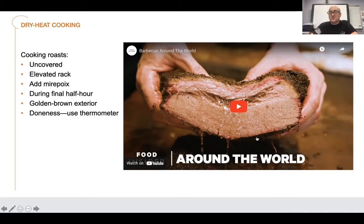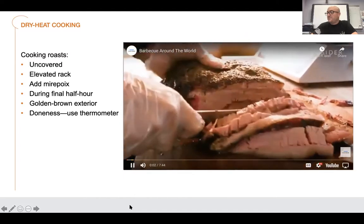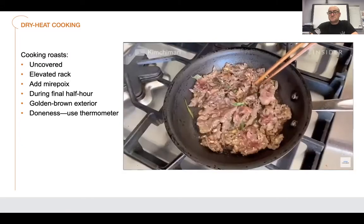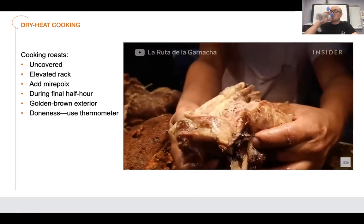This is called 'Barbecue Around the World.' When people think of barbecue, they constantly think of pulled pork barbecue, but barbecue literally means to cook on an open flame. Barbecue is one of the oldest cooking methods on the planet, evolving from simply cooking meat over a fire. Cultures have created various techniques to grill, roast, and cook their meat to perfection.